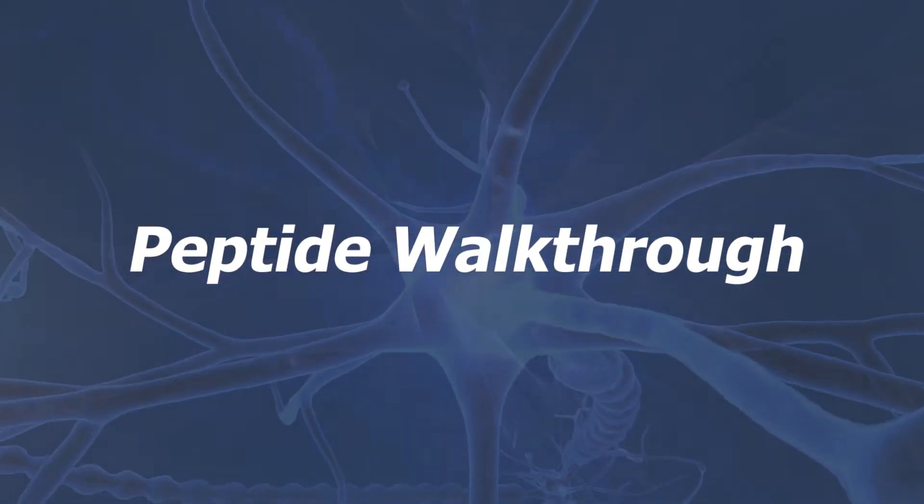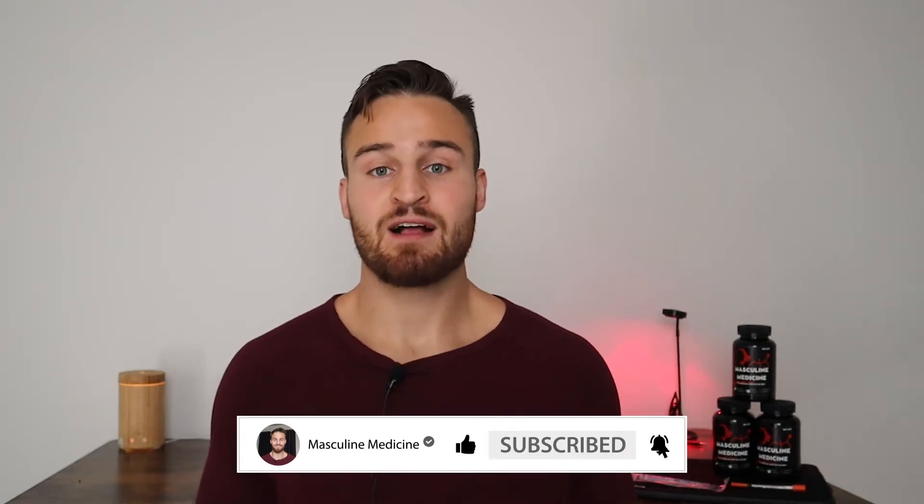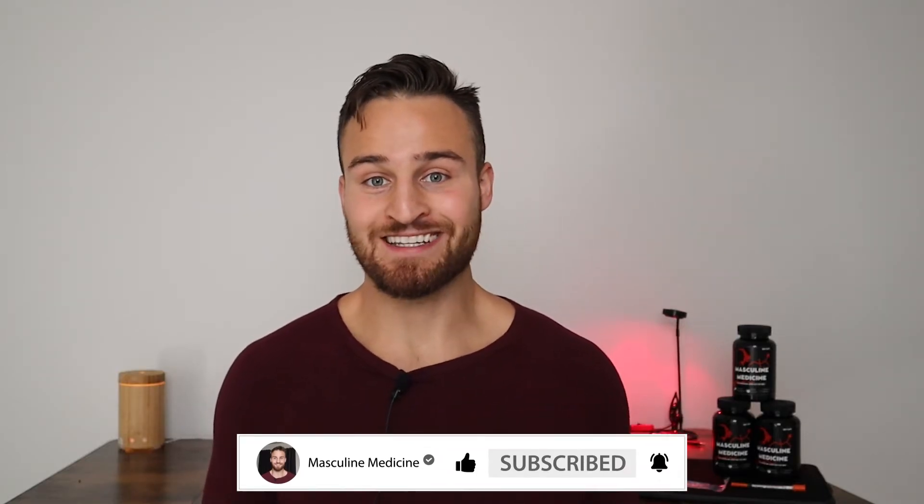Hello men, welcome back to another peptide walkthrough. I'm pumped for this video. One quick note: you'll notice the background has changed. I moved and I'll be turning one room into a full studio, so hopefully in the coming weeks and months this will be looking a lot more professional and nicer.